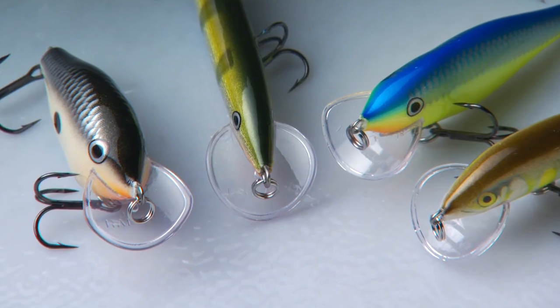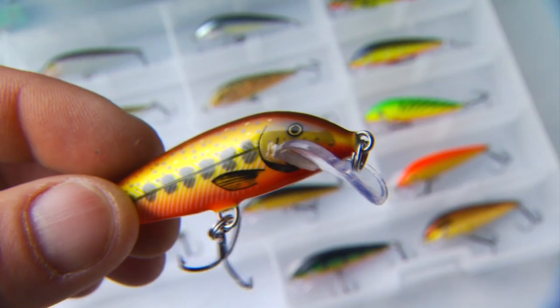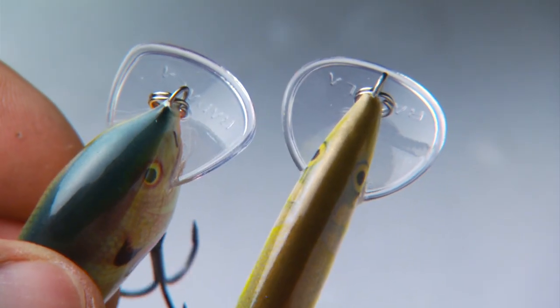How does Rapala do it? Every Scatterlip is specifically designed to match the size, shape, and profiles in the Scatterwrap family, enabling them to achieve their maximum evasive action. They scatter, but they keep coming back for more.